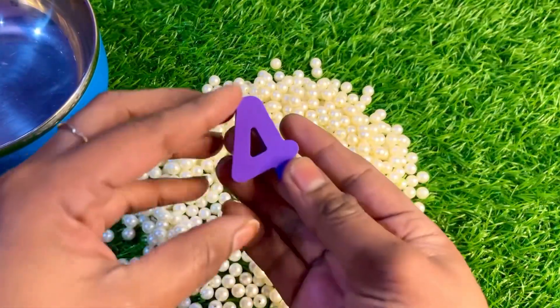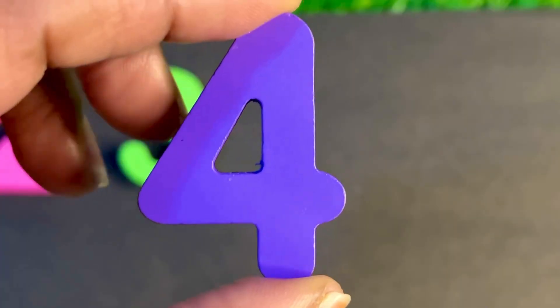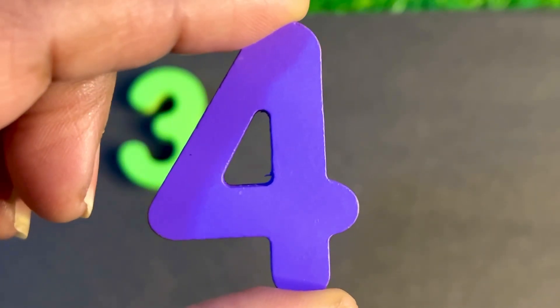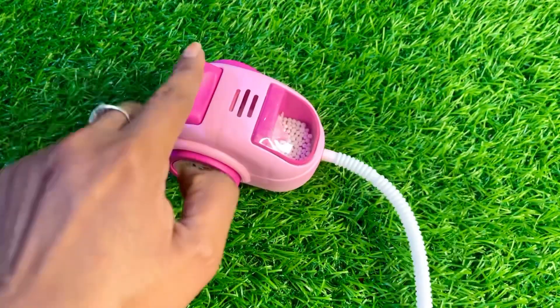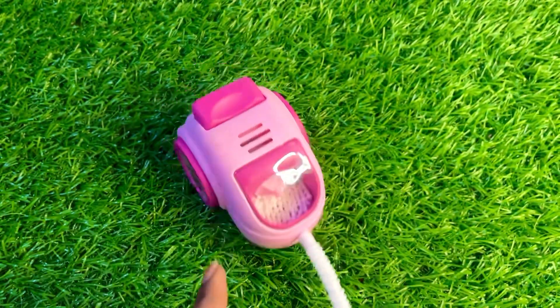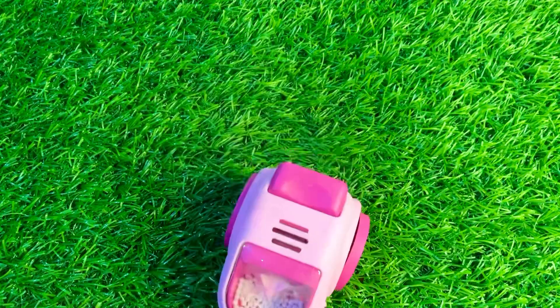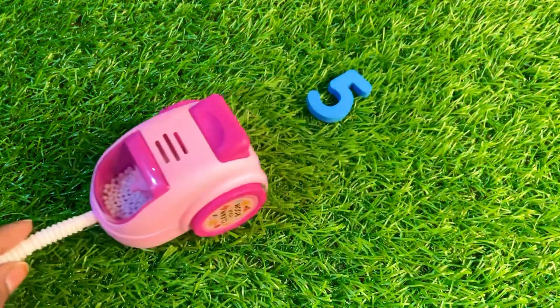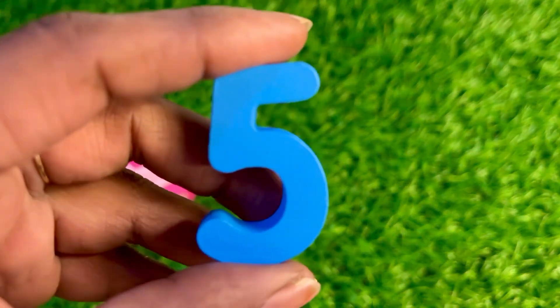So nice, here we got purple color number four. Let's put purple color number four here. Now we have a pink color mini vacuum cleaner. Press the button and clean the floor. Oh wow, it's something left. Let's see.